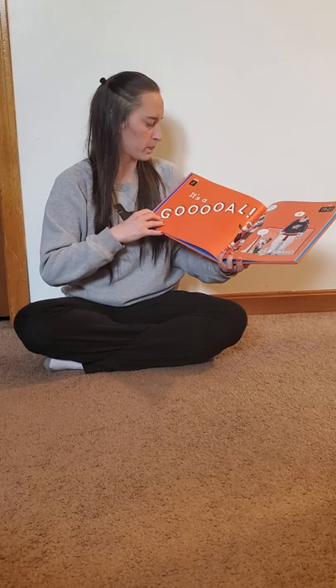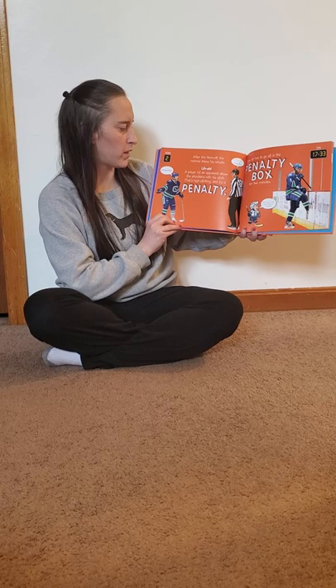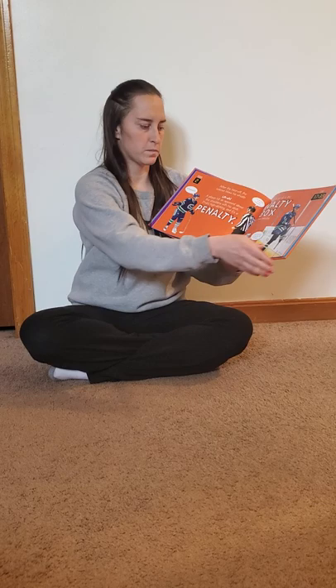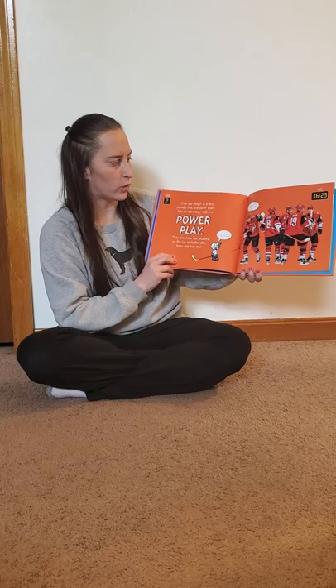He's one-on-one with the goalie. He shoots. It's a goal! After the face-off, the referee blows his whistle. Uh-oh. A player hit an opponent above the shoulders with a stick. That's high sticking and it's a penalty. Now he has to go sit in the penalty box for two minutes. While the player is in the penalty box, the other team has an advantage called the power play. Now they have five skaters on the ice, while the other team only has four.